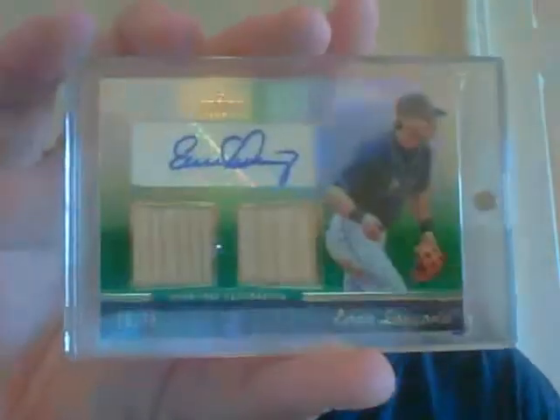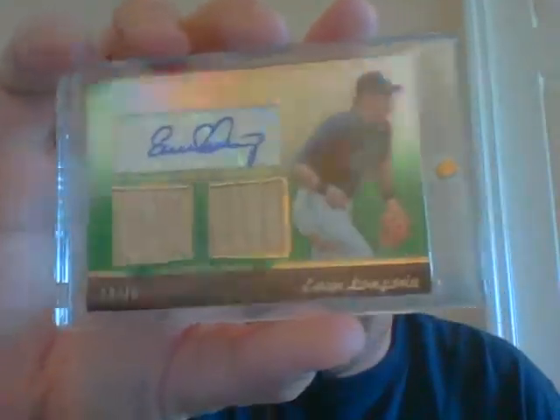The next pack is very nice. You get a Yu Darvish rookie card, a Rob Lyerly auto numbered 512 of 512 from Tribute, and an Evan Longoria dual bat auto out of 75. That's pack number two.